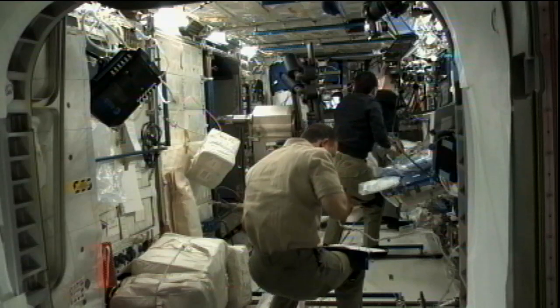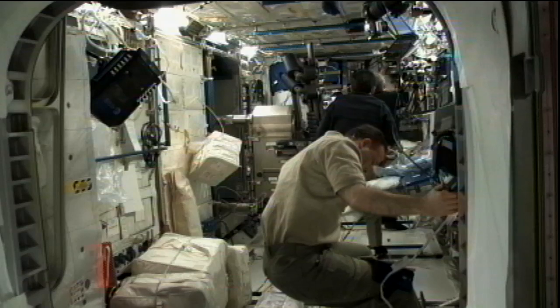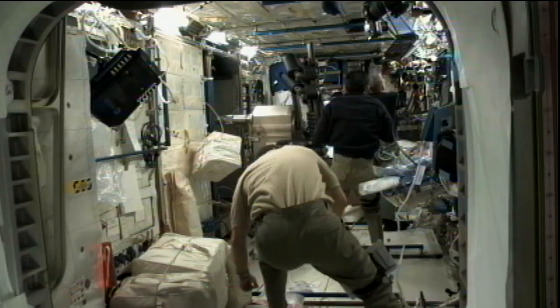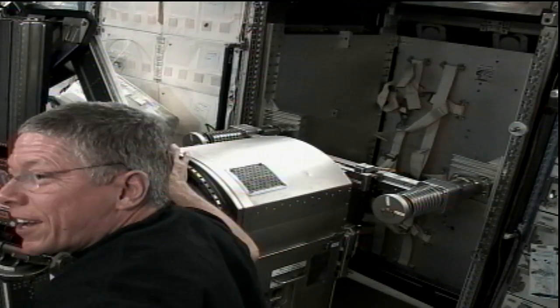The crew is also working with relocating some items. We see astronaut Ron Garan in this view, helping with the efficiency of storage on board and unpacking equipment from a module inside the station. Astronaut Satoshi Furukawa, from the Japan Aerospace Exploration Agency, also took time this morning to speak with children on the ground from the Young Astronauts Club in Japan.